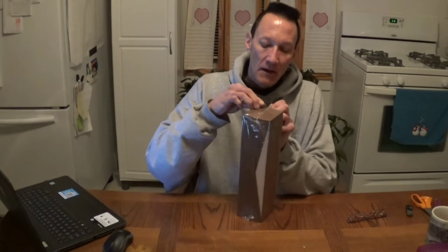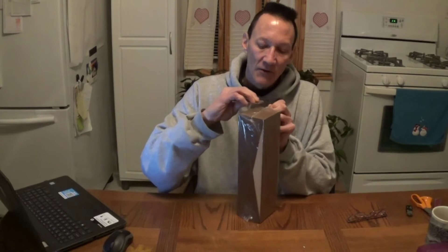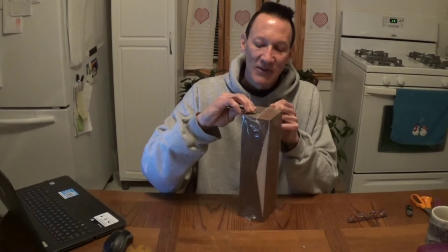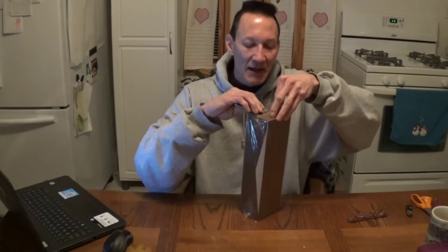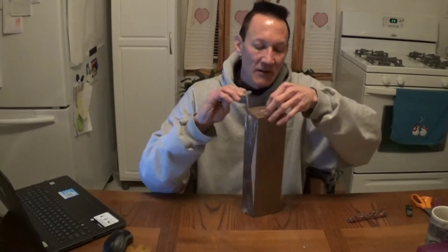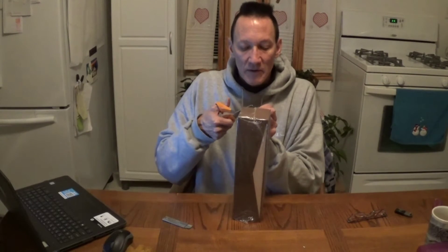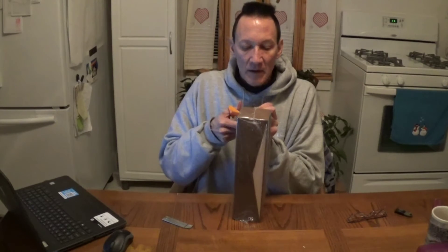I'm really excited to see this because when I ordered it, it didn't really have a size or anything on it. I was kind of hesitant about getting it because I didn't know if it was going to be something tiny. But when I got the package and saw how big the box is, I'm like, holy cow, I should have bought more than just one.